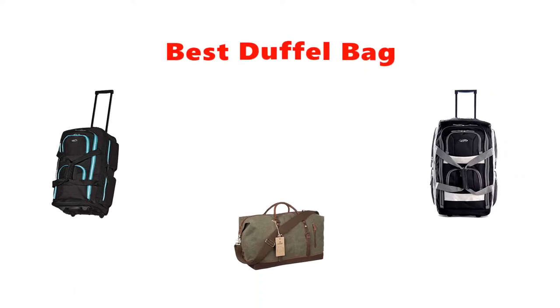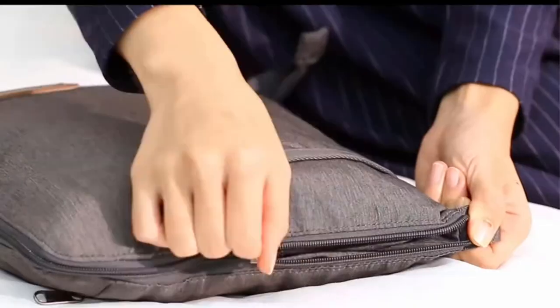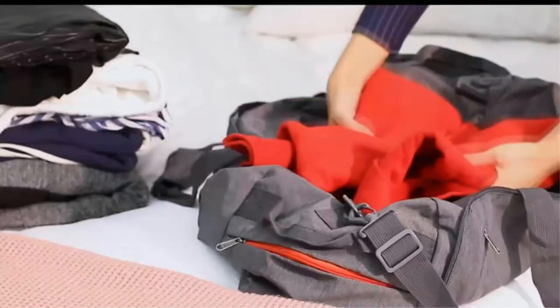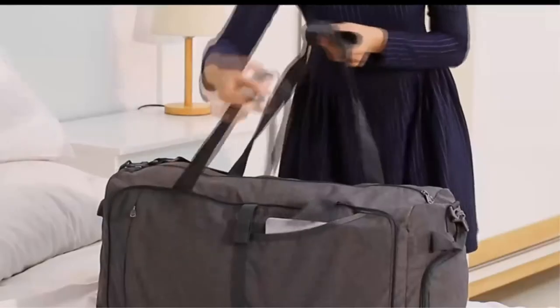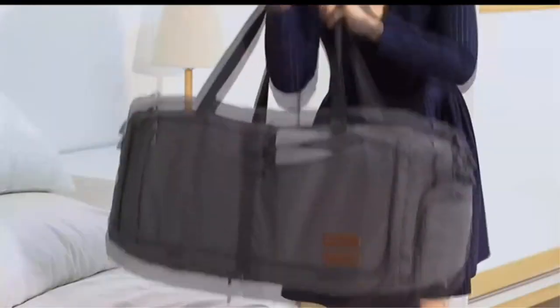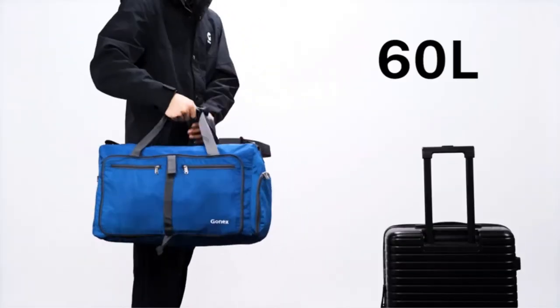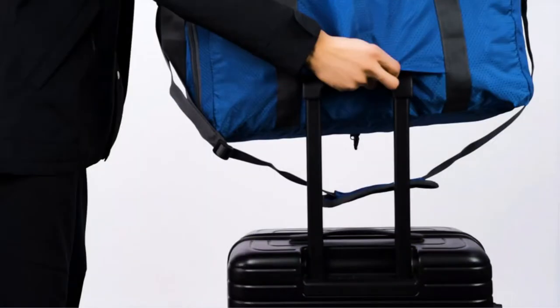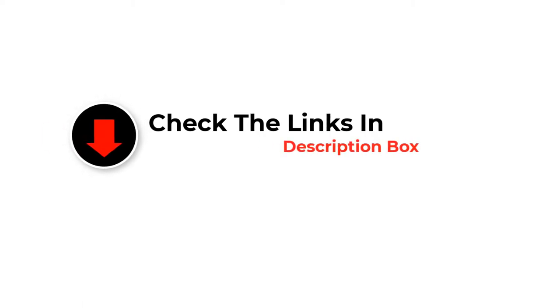Hey guys, in this video we are going to be checking out the best duffel bags you can buy right now. We made this list based on our personal opinion and hours of research, and we have listed them based on type of features and price. We have included options for every type of user. If you want more information and updated pricing on the products mentioned, be sure to check the links in the description below. So let's get started. Number 1.